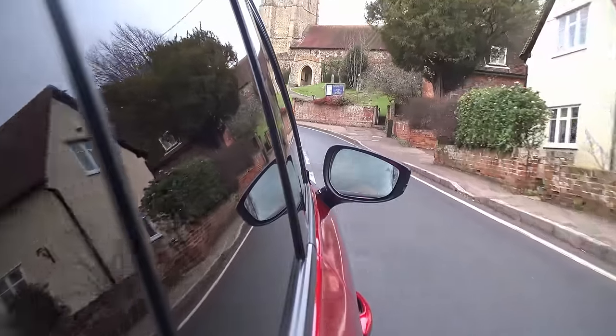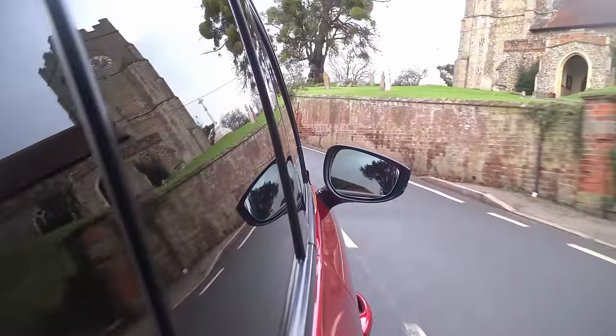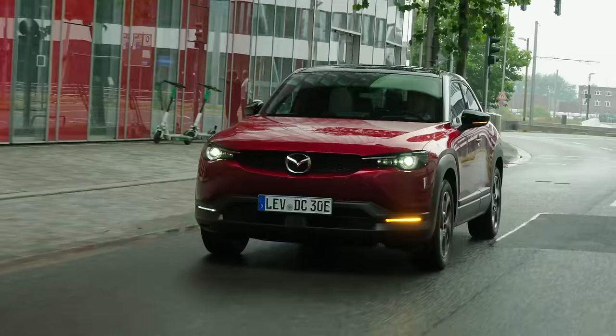Though that central display doesn't really ever tell you all that much, it's nice, bright, clear and easy to read. The car is fairly easy to place — it feels nice and small on these tight, narrow little British B roads, and it's a generally fairly pleasant thing to drive.